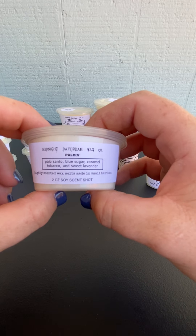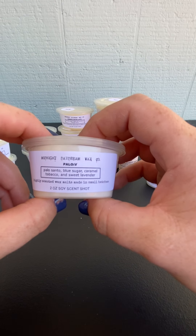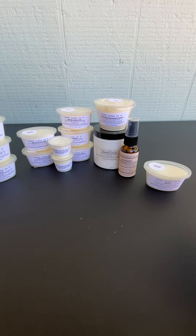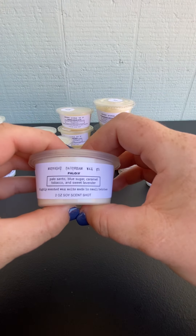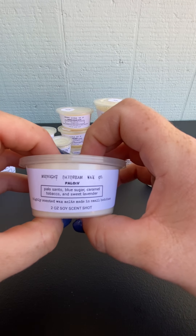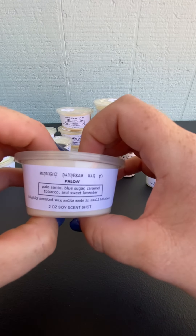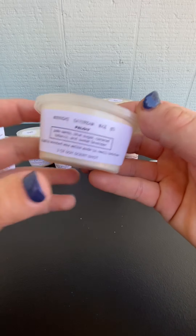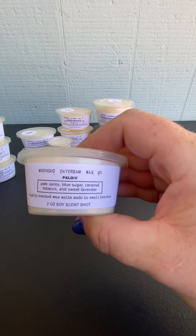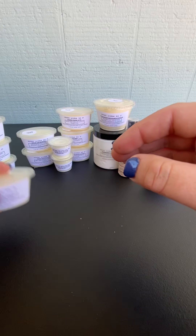Palo 5 is Palo Santo, Blue Sugar, Caramel Tobacco, and Sweet Lavender. Here's another one with notes of tobacco in it. For this one, I definitely get the Sweet Lavender and Blue Sugar first on cold, I'm getting some of the Palo Santo, and the Caramel Tobacco seems to just round it out and smooth everything out. It could change with warming. I do get a touch of the caramel, but on first cold sniff I would say the Blue Sugar and the Sweet Lavender come out. I'm excited to see how that will turn out with warming.